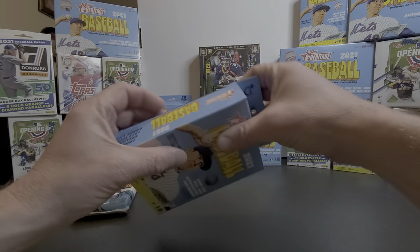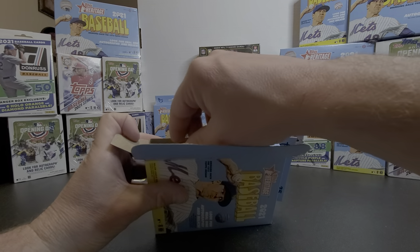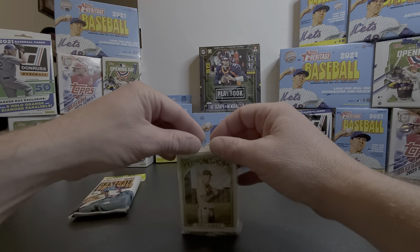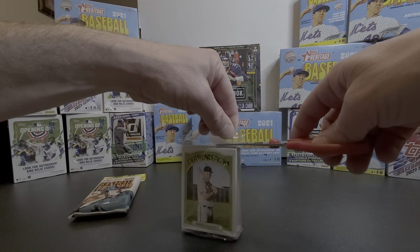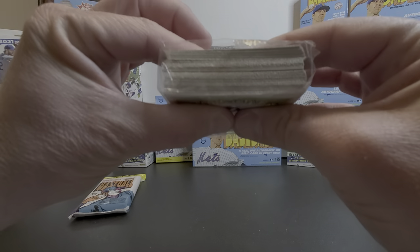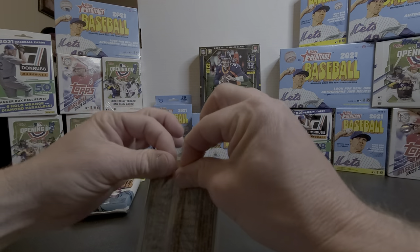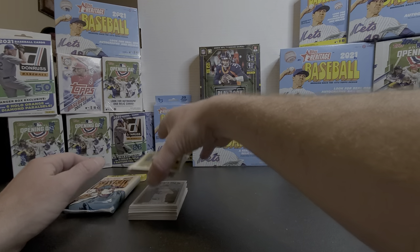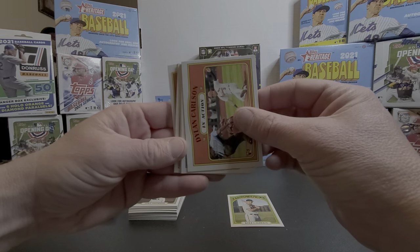I do appreciate y'all for stopping by, watching the video, and hanging out with me. Let's get into this pack and see what we can find. Right off the back — might be the inserts there in the middle, doesn't look like there's a relic or anything, but you never know. Let's put these down and go at them one by one.